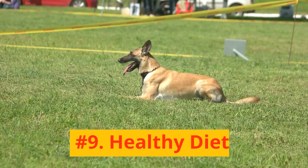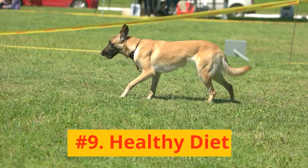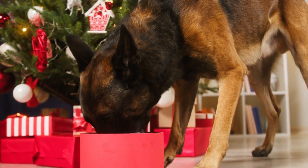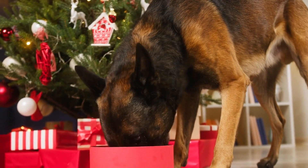Number 9: Healthy Diet. A balanced diet contributes to a shiny, healthy coat. Make sure your Malinois is eating high-quality dog food appropriate for their age, size, and activity level.